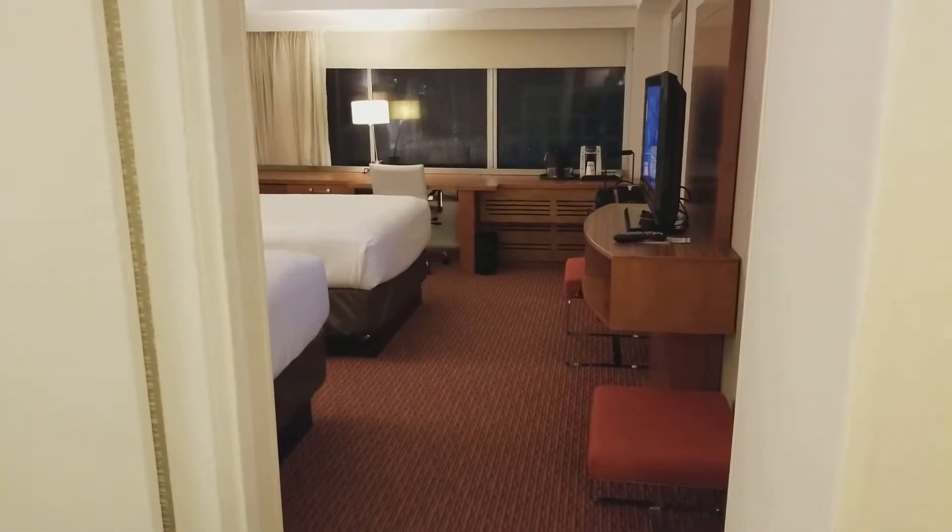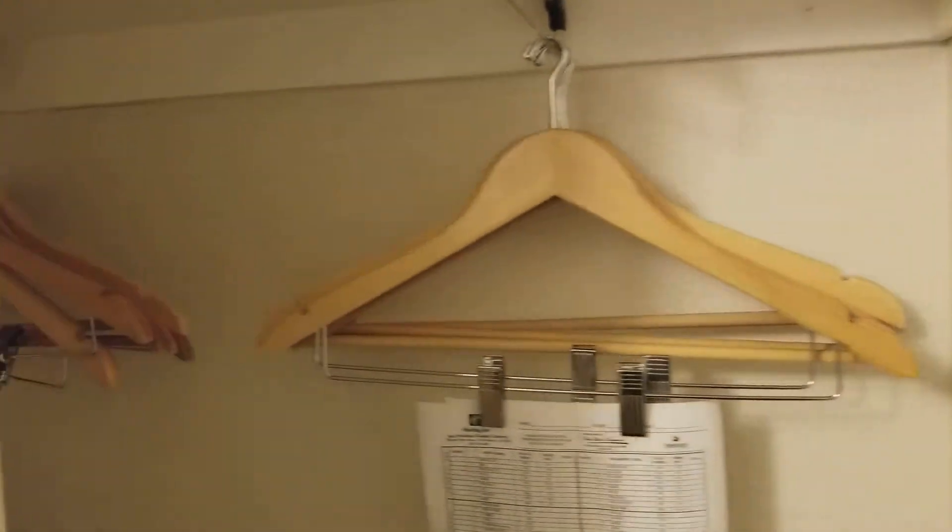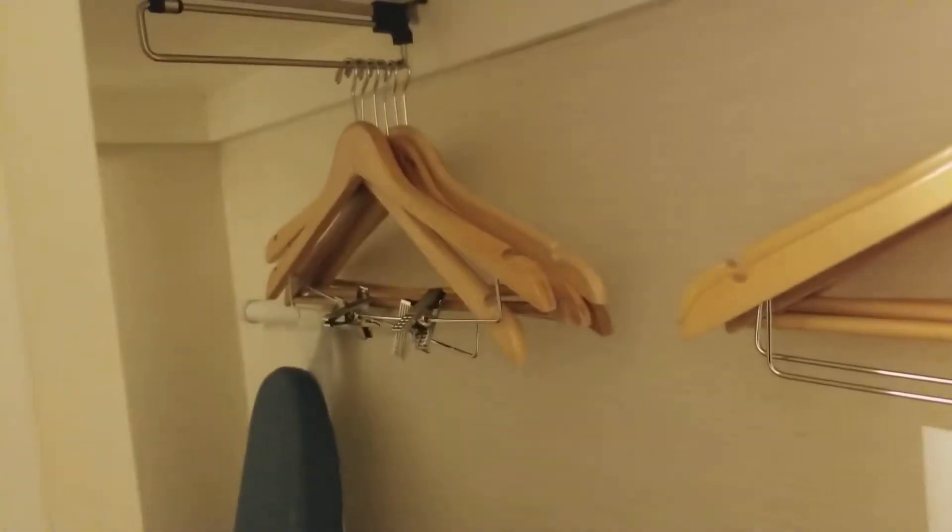All right YouTube, welcome to room 1515 at the Holiday Inn Golden Gateway, San Francisco. Pretty tight closet, safe there, little shelf up top. Check out the washroom — restroom, whatever you want to call it.